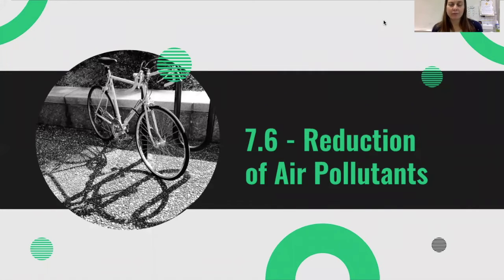Welcome back to our APES flipped classroom. Today we are talking about different ways that we can reduce air pollutants. We've been talking about the criteria pollutants, indoor and outdoor air pollutants, and delving into the specifics of sources of emission for each of those pollutants. Today we're going to talk about different ways that we can reduce the amount of air pollutants.